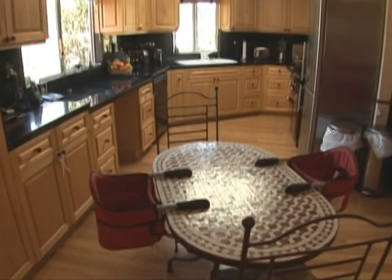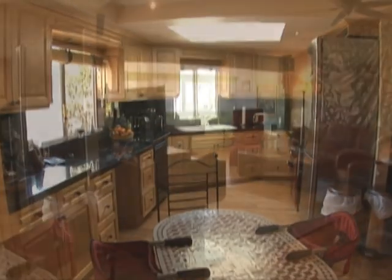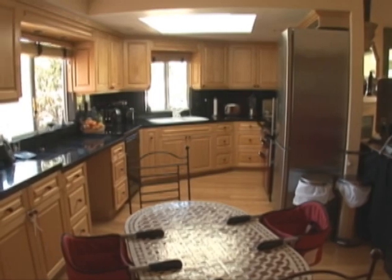Black granite countertops, maple cabinets, and a low-energy Libre dual-compressor refrigerator, and plenty of space make this the perfect cook's kitchen.